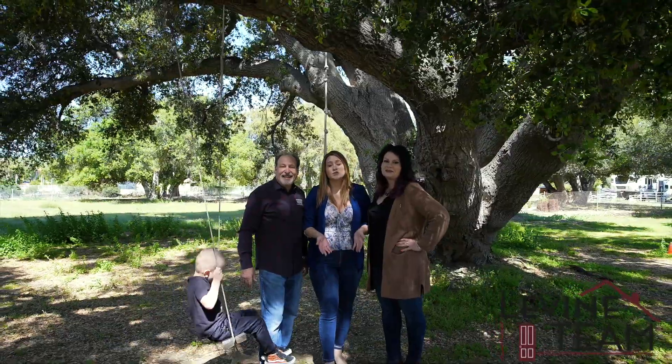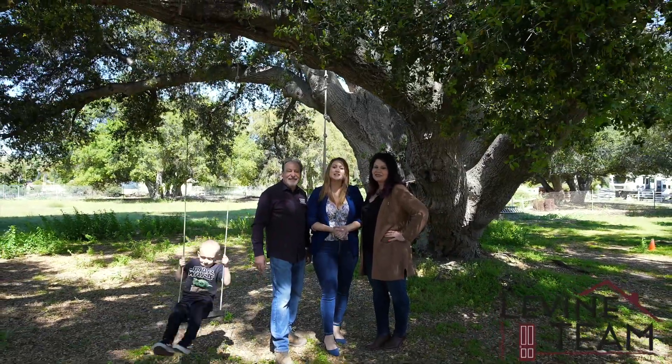We're the Levine team. Thank you for watching our home tour of Oak Bluff Road. We look forward to seeing you next time. Bye!